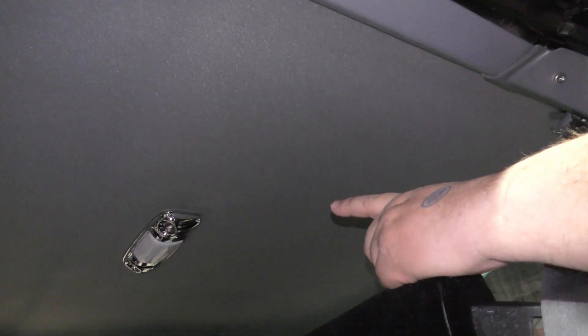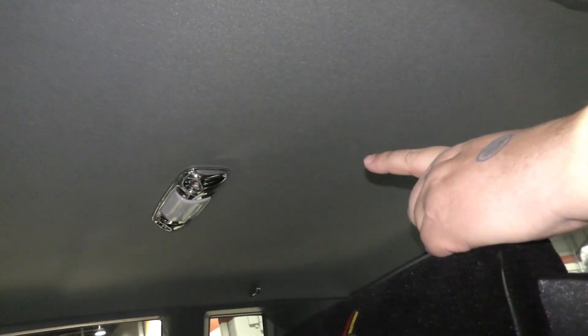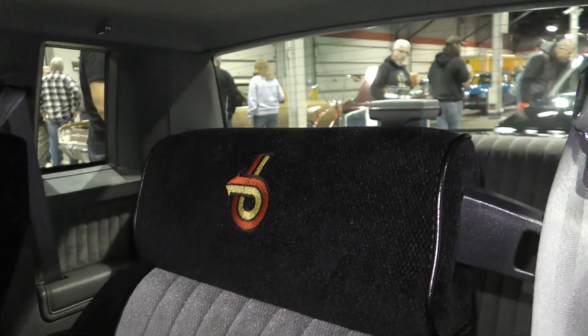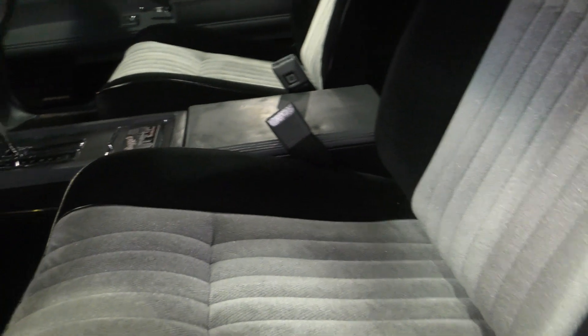Everything in this interior is original except for the headliner. The only reason the headliner was changed is because I installed a map light — in a different spot than where the dome light is. I like how they had the emblem on the headrest there. Yeah, that's all stock.